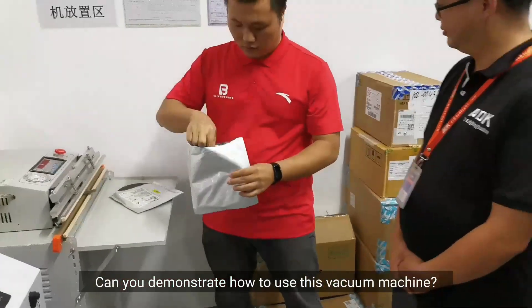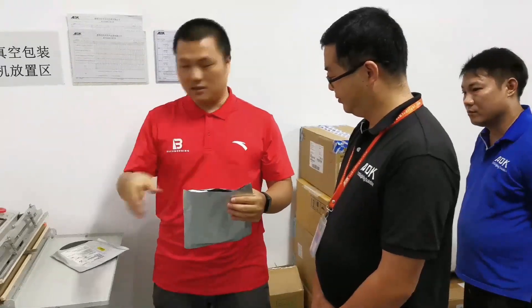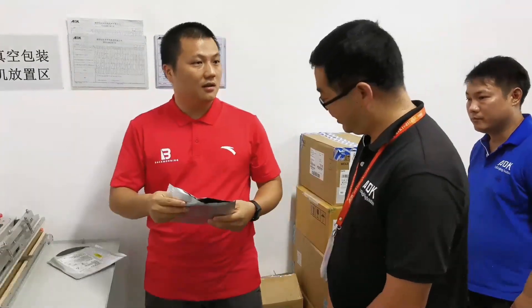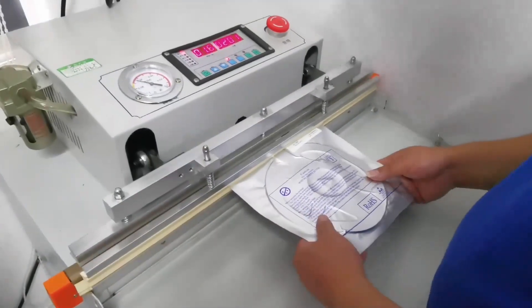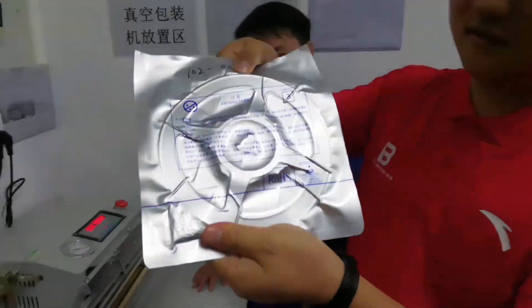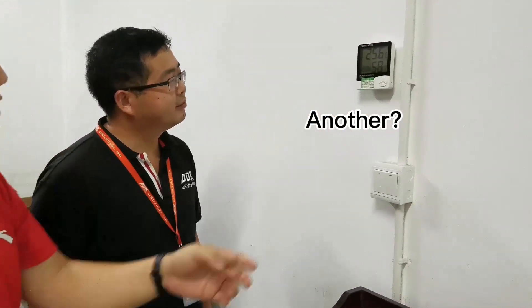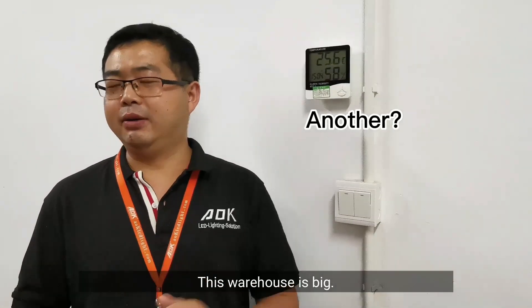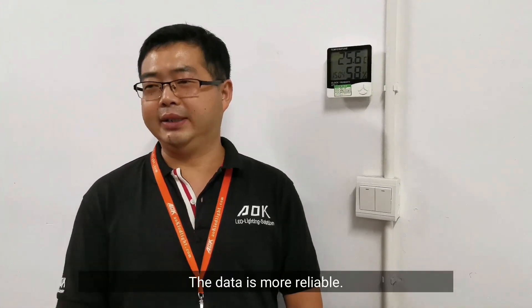Can you demonstrate how to use this vacuum machine to repack these remaining LEDs? Why is there another temperature and humidity meter here? This warehouse is big, so we put two meters on the south and north walls — the data is more reliable that way.